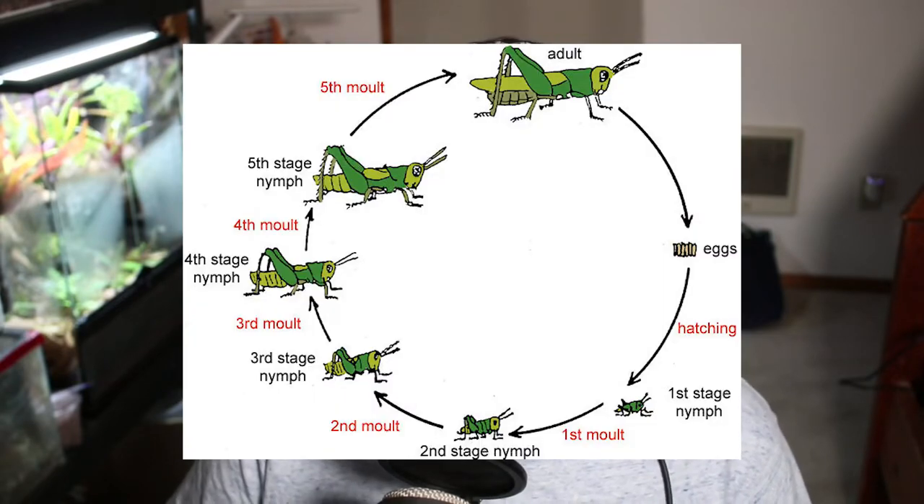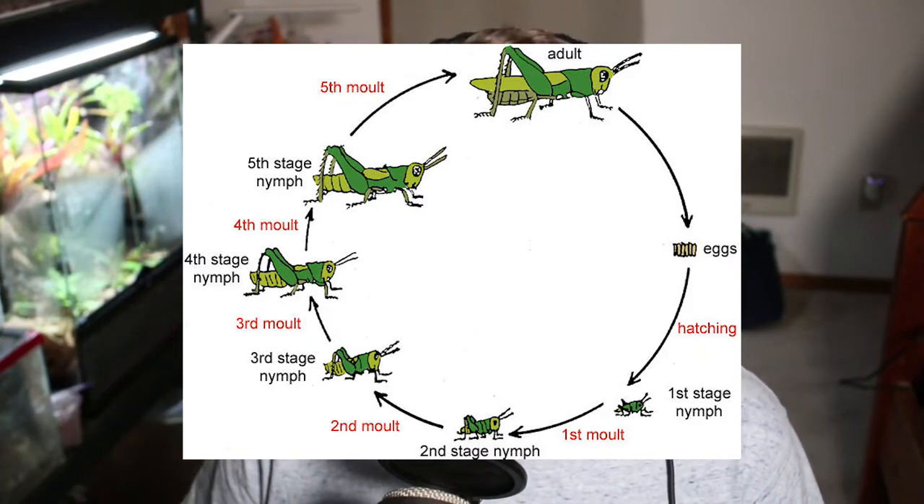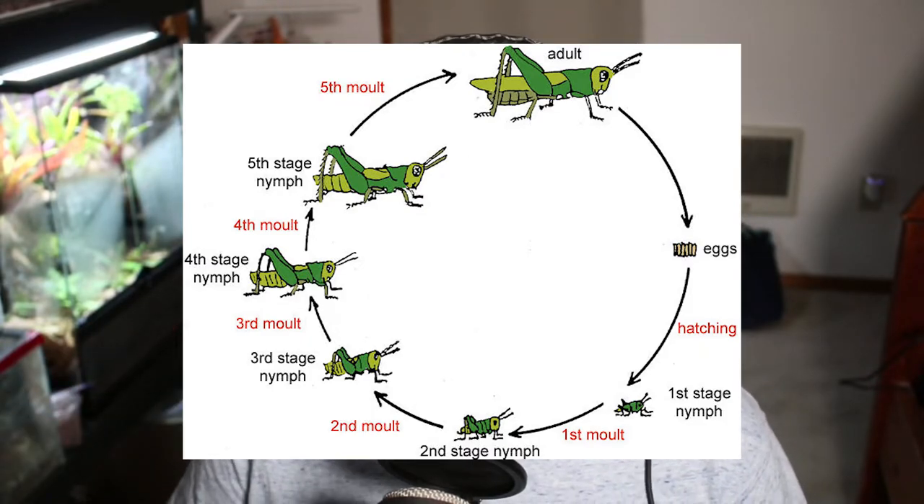They're born as nymphs — being bugs, they have an incomplete life cycle, meaning they're born as nymphs and go through a series of instars or molts, as opposed to being born as larvae and metamorphosizing into an adult. So they're a little different in that sense: they're born as nymphs, leave the water to molt, and eventually become adults.